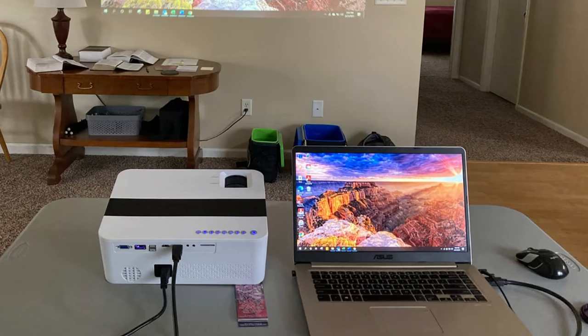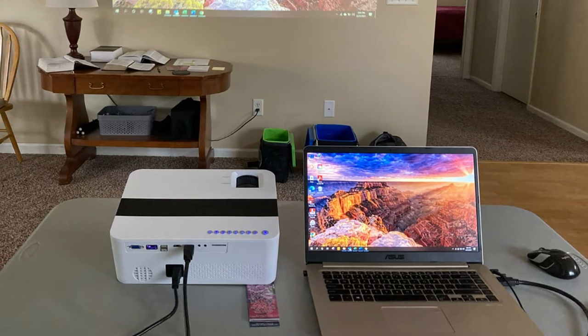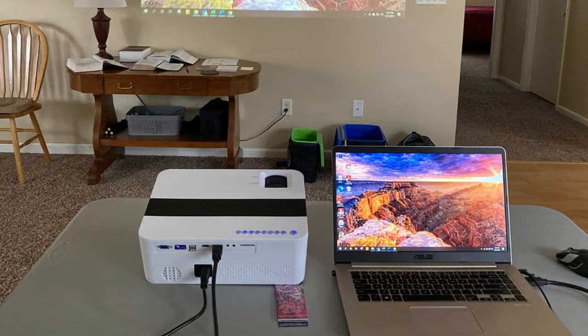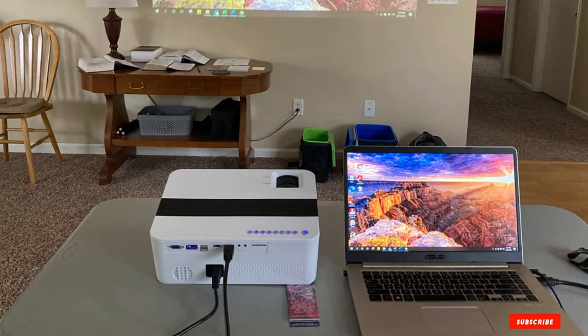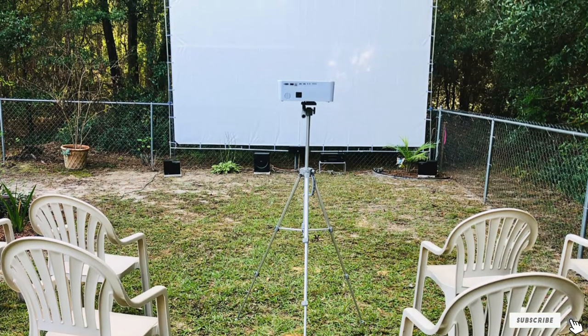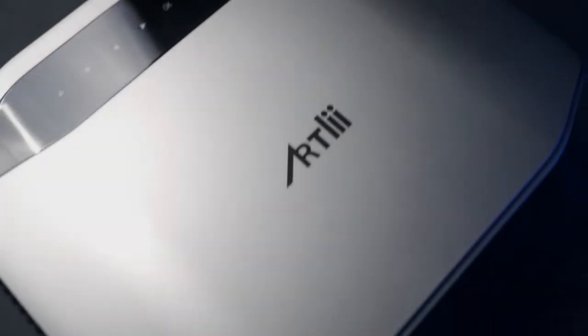Since you get various ports on the back like VGA, HDMI, USB, SD card slot, and an audio port, you can easily get the most out of this high-end outdoor projector. And because this is a high-end outdoor projector, you also get a decent 2-year-long warranty with it, which is to be expected.